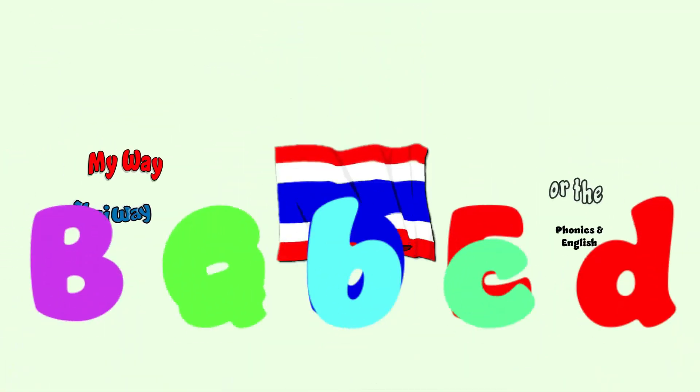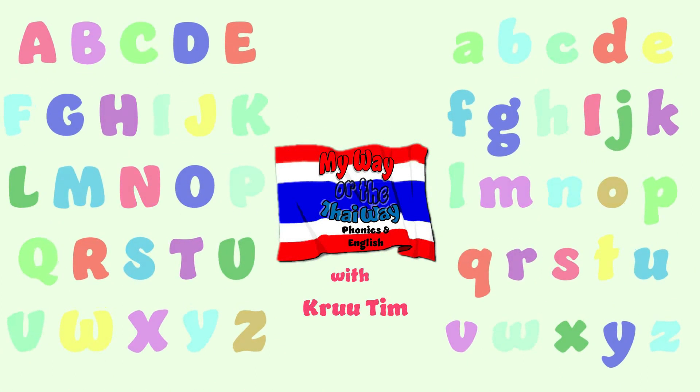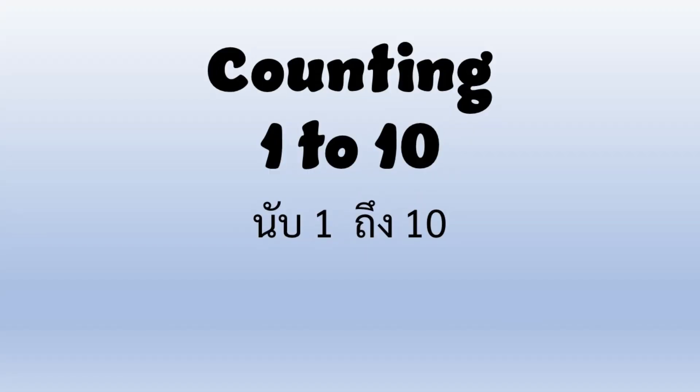My Way or the Thai Way. Phonics in English with Crew Tim. Hi everybody, welcome back. Today we're going to count from 1 to 10. So if you're ready, let's go ahead and let's get started.